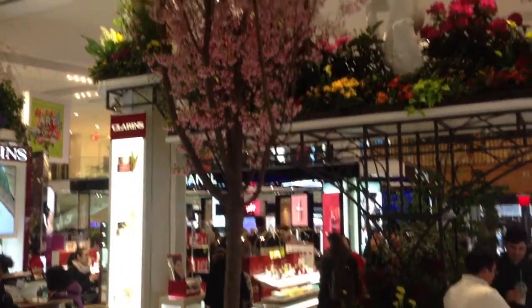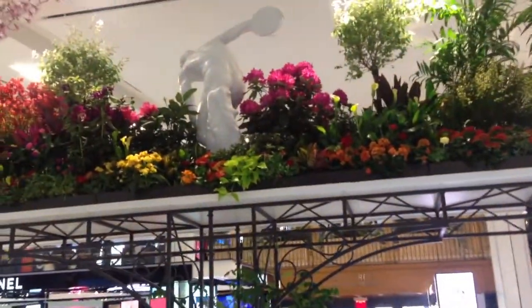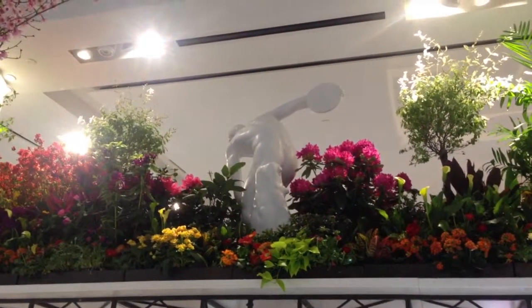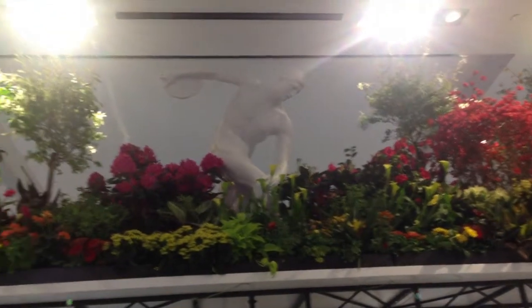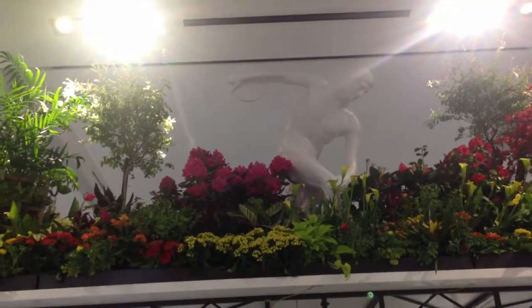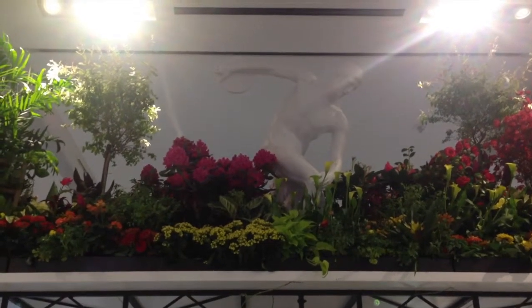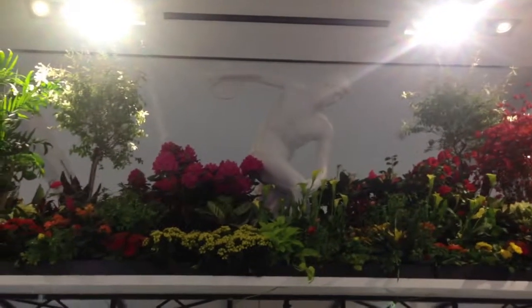These are more references to the Renaissance Garden by the makeup section on the first level of Macy's. The discus thrower up at the top there is one of the most popular sculptures from antiquity. Renaissance is a word that means rebirth. At the time of the Renaissance in the late 1400s, Europe went through a movement where it was believed that knowledge generated in antiquity was being rediscovered. A lot of that knowledge forms the canons of our western culture today.